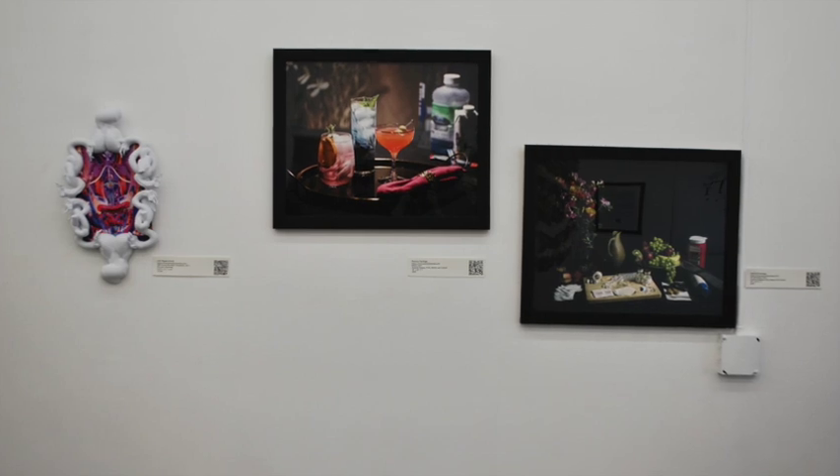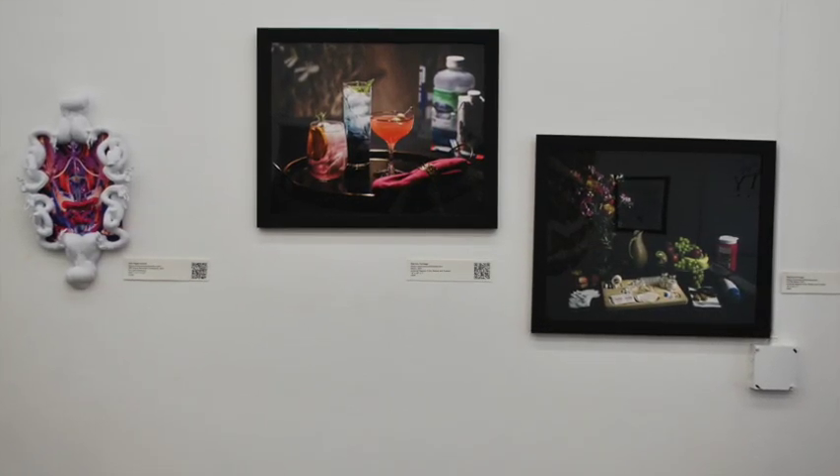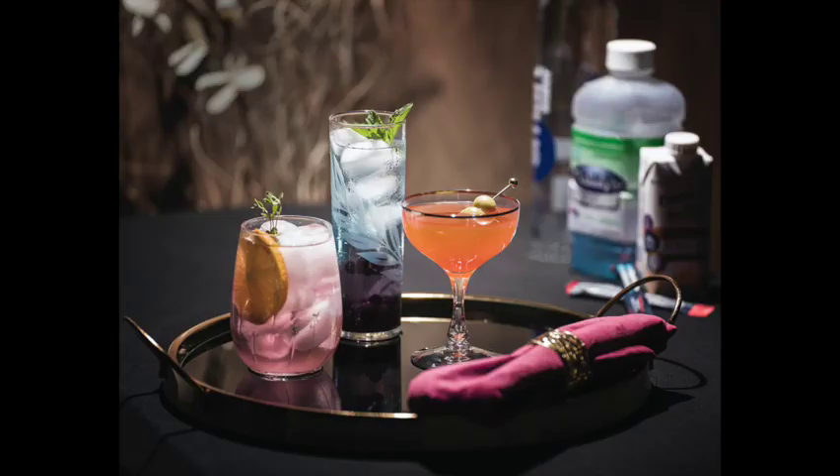After that, we come to Patricia Fortledge's Still Life pieces, Elixirs and On the Menu. In Elixirs, there's a serving tray with a napkin and napkin ring and three fancy drinks in fancy glassware — one pale pink, one pale blue, and one peach colored with what might be two olives on a skewer. In the background, there's a faded image of different medication bottles and some leaves.